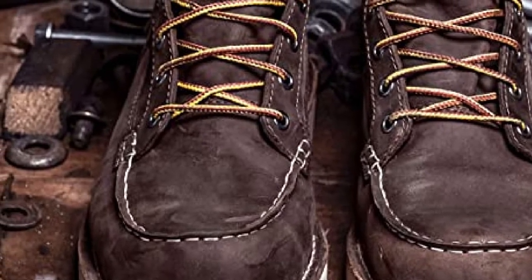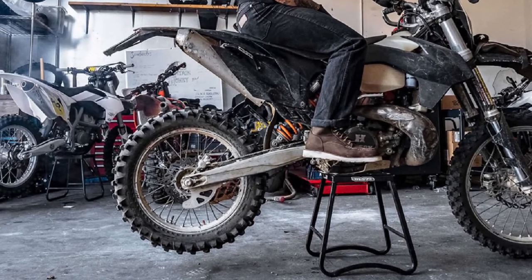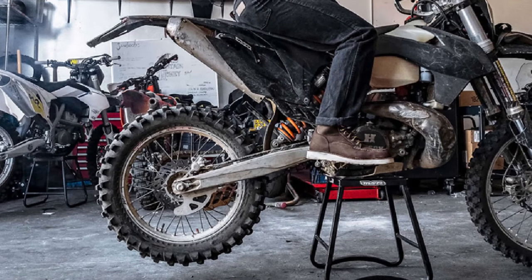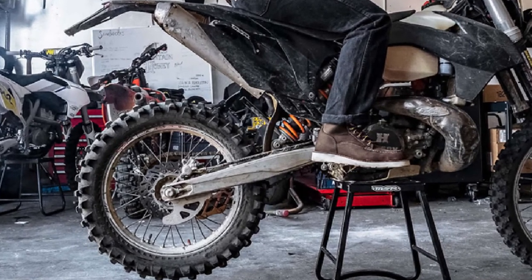Due to the oiled leather upper, it molds easily according to the profile of the foot. Additional features include the use of a wedge outsole, stitch-down construction, and 503 lasting type. The boots also have a safety certification.